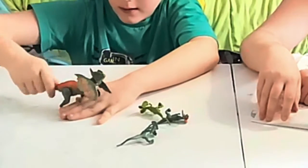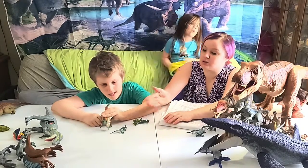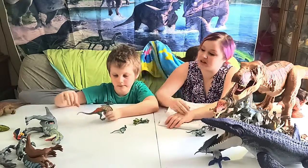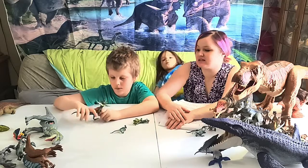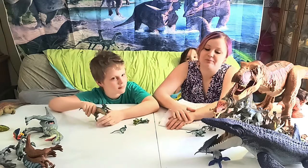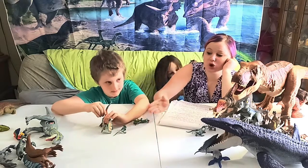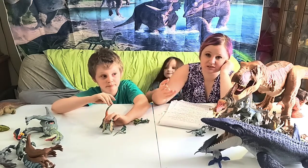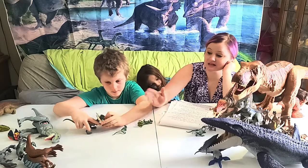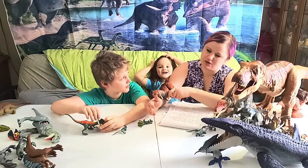Many of you will recognize this guy from Jurassic Park — he's the spitting dinosaur from that famous scene. There is actually no scientific proof that he spat poison; that was all made up in the movie. His name means 'double crested lizard' and he was from the Jurassic period.